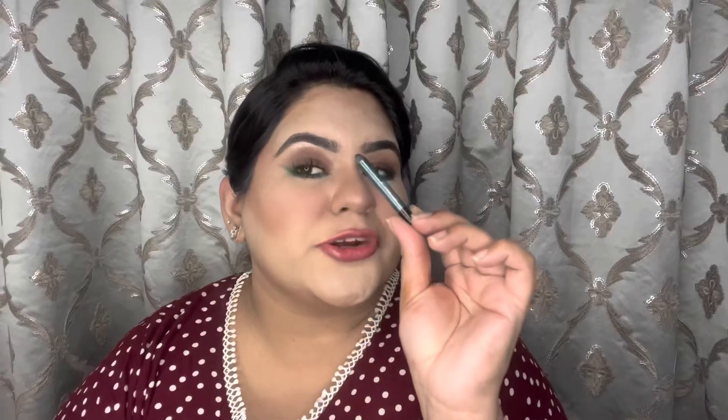Another eyeliner is the Color Bar Eye Glide Eye Pencil in shade Emerald Charm. There's a slight drop in the length of the pencil but the gram is the same since I use it only occasionally on my lower waterline. It smudges quite easily, but I paid 250 rupees for it so I want to use it up completely.